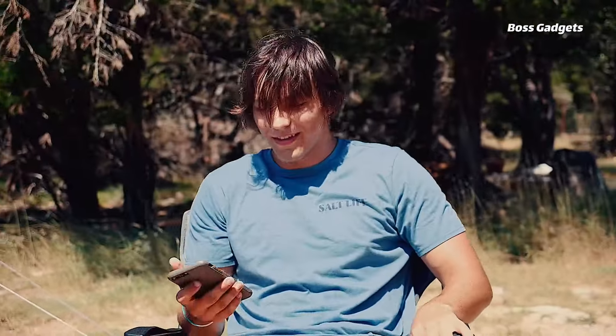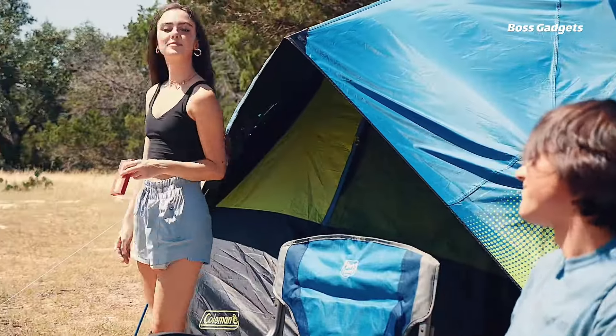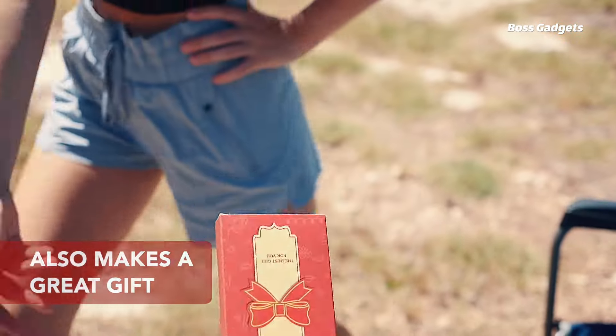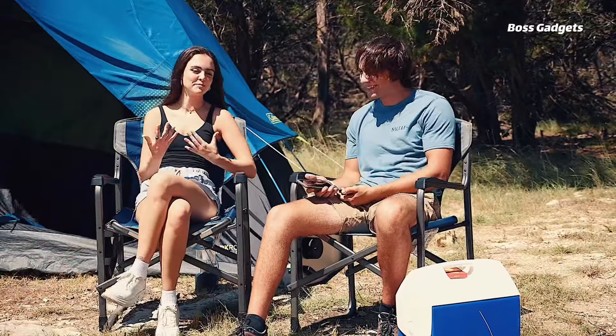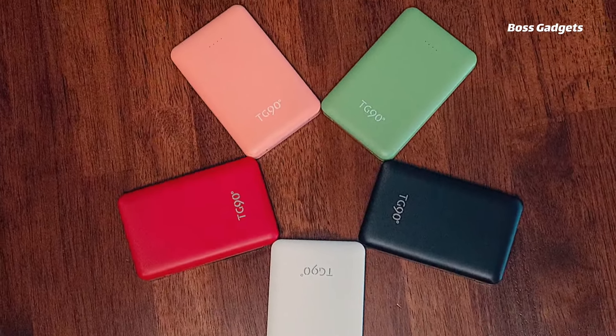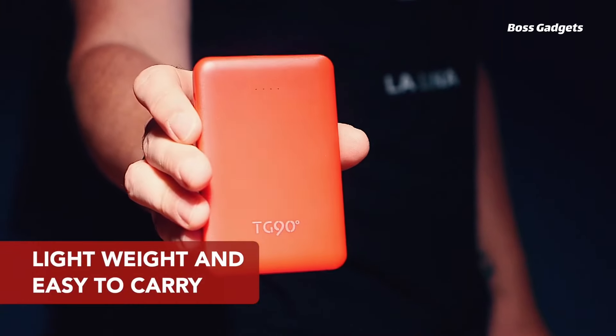Its 5V 2.4A output allows for rapidly charging multiple devices simultaneously via the dual ports. The high-quality li-polymer battery offers over 500 recharge cycles and is equipped with multi-layer protection against overcurrent, overcharging, and other circuit issues.